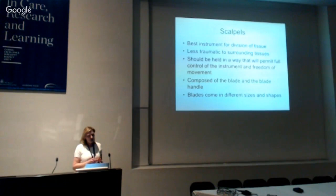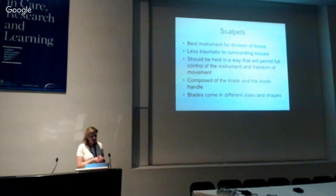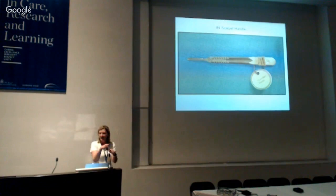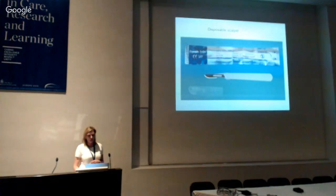The scalpel should be held in a way that provides control but freedom of movement, depending on what you're trying to do — whether a fine pencil movement or with a finger down to cut tough tissues. Of course it's a blade and a blade handle, so you have versatility in the length and weight of the handle and the shape of the blade. Never put a scalpel blade on by hand — use an instrument. The nurses always do it with their fingers, but don't follow that example.